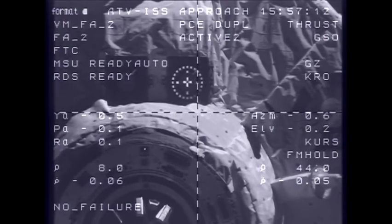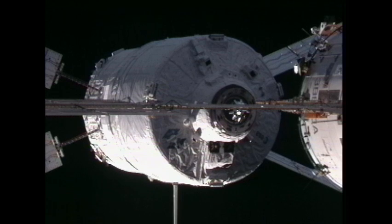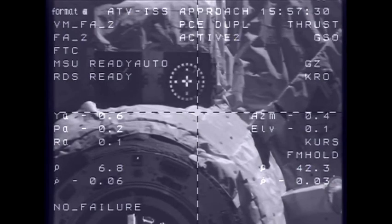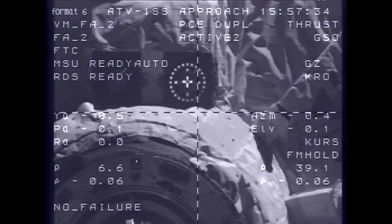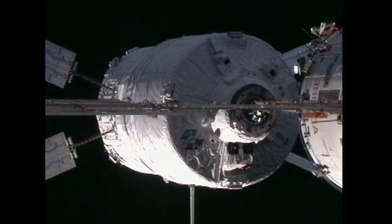7 meters, 0.4, target nominal, systems nominal. That discussion about the CHOP command refers to the crew hands-off position — that is the point at which the crew will have to take their hands off of the manual controls that they, up to this point, could still use to dock the ATV if needed. But the automated docking systems are all working well as we're approaching a docking in just about two and a half minutes from now.